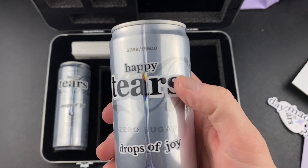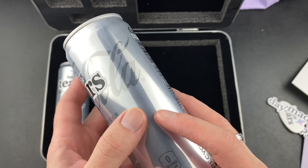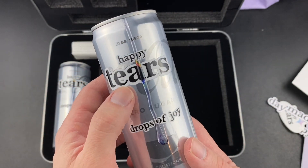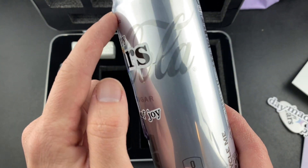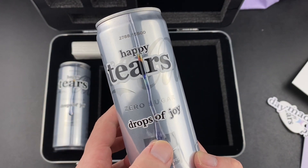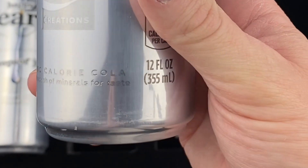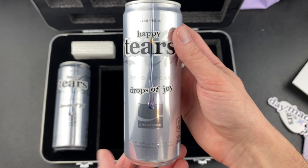The can itself doesn't really have a sheen kind of texture, but right here it definitely does where the Coca-Cola logo is. The tear — it literally feels like someone took some hot glue and just... right there. It looks cool. What this flavor exactly is, is zero-calorie cola with a dash of minerals for taste.